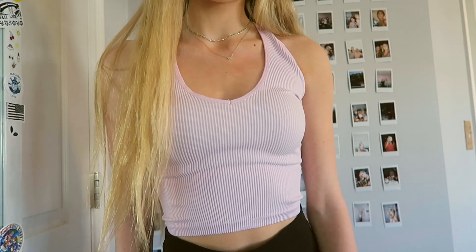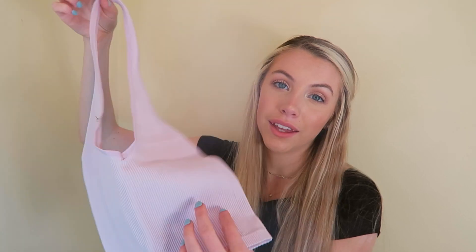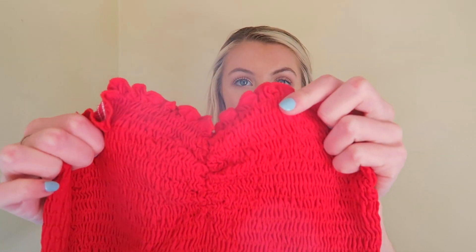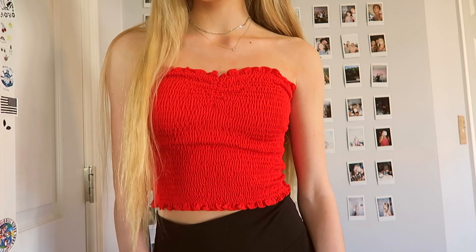From Urban Outfitters I got two things. First I got this light pink halter top — it looks really washed out right now, but I have this in red and I love it so I wanted to get it in pink too. And then I got another tube top in red that has a little cinch in the middle, which is way more flattering than just a regular tube top. Super cute and I love it.